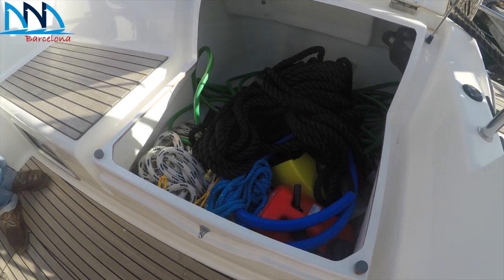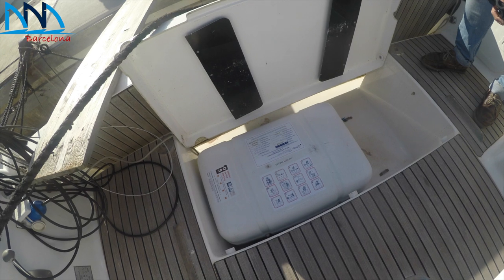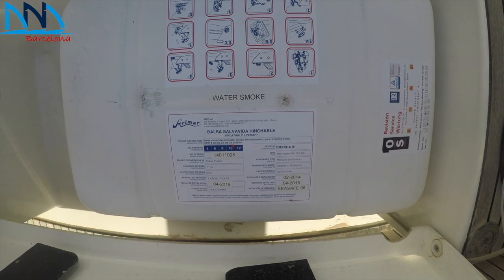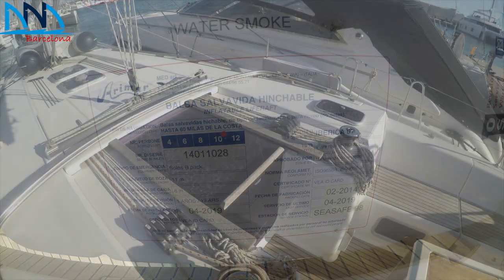Cockpit lockers are plentiful. An up-to-date 10-person life raft is stored in the dedicated aft locker. Onboard safety equipment also consists of 10 life jackets, 150 Newtons, and lifelines.